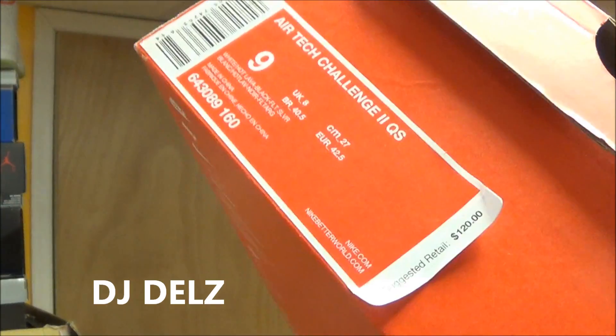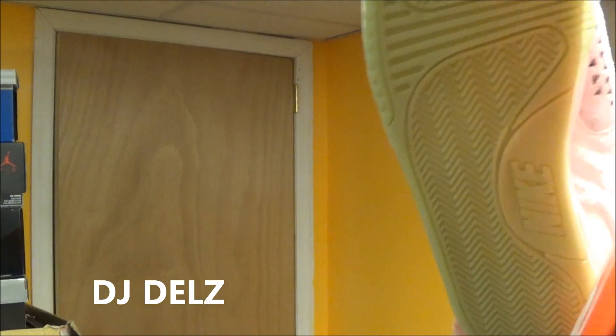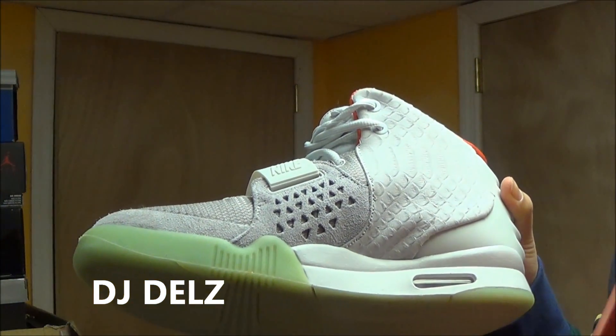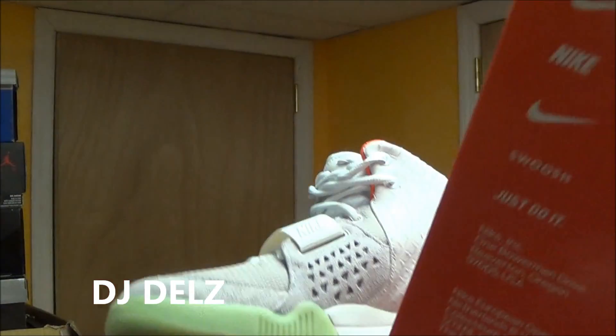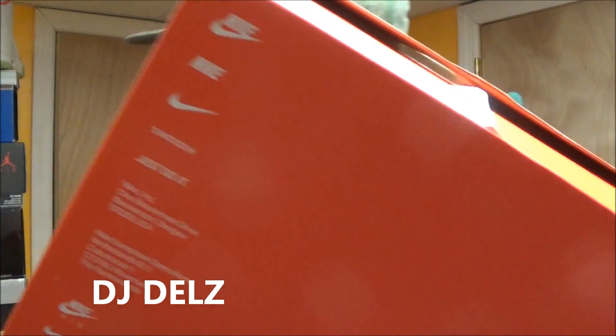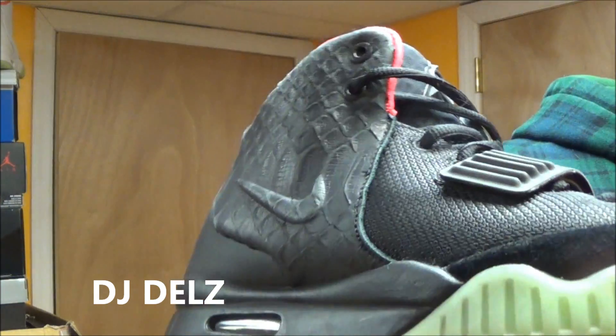They didn't do too well in 2006, and I think that's why they made it a quick strike this time. They flew off the shelves this time, and I think the reason why was the fact that the Yeezy 2 borrowed the mid and outsole from these shoes right here. So you already know they're going to fly off the shelves just on the strength of that, but I'm still shocked that they made it a quick strike and didn't get their money's worth by selling a ton of them.